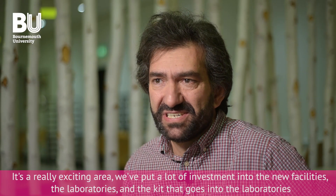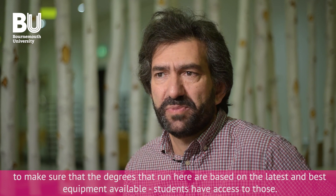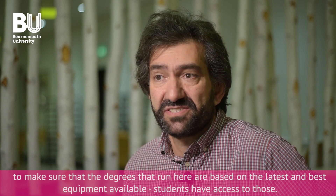We've put a lot of investment into the new facilities, the laboratories, and the kit that goes into the laboratories to make sure that the degrees that run here are based on the latest and best equipment available. Students have access to those.